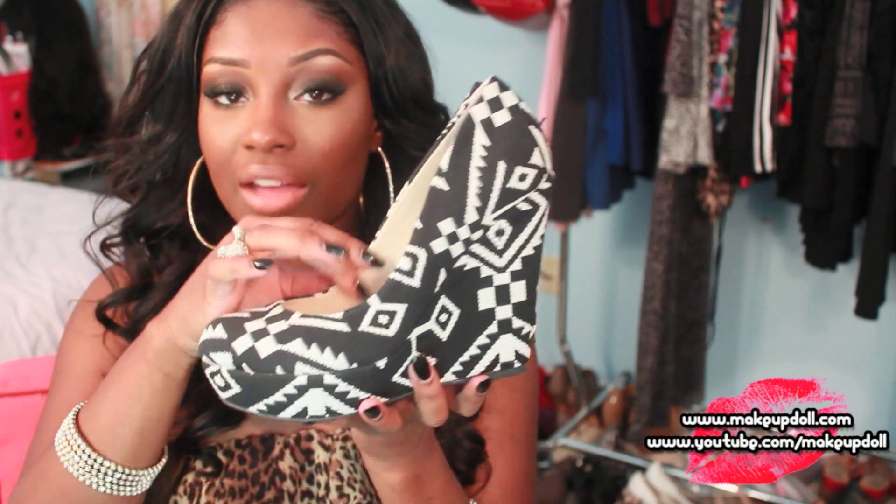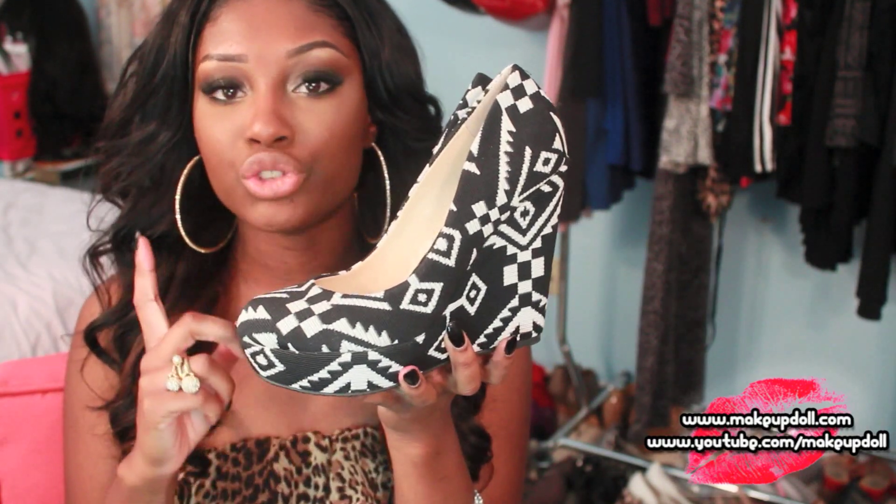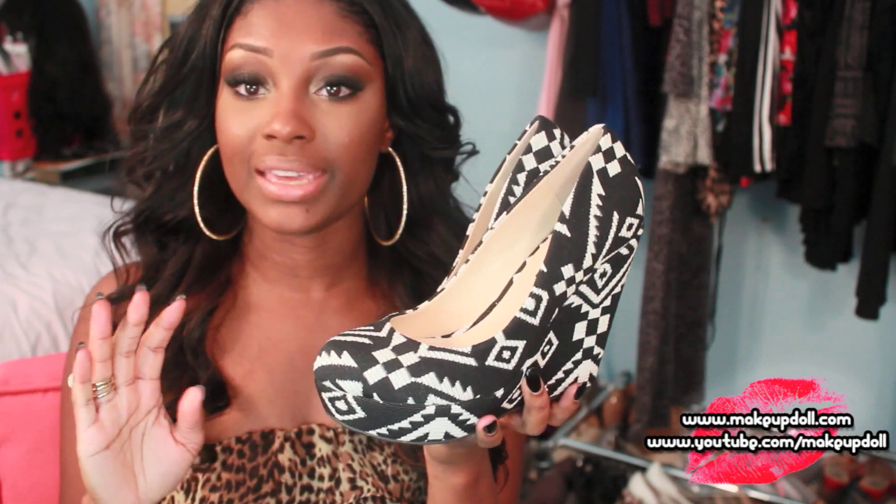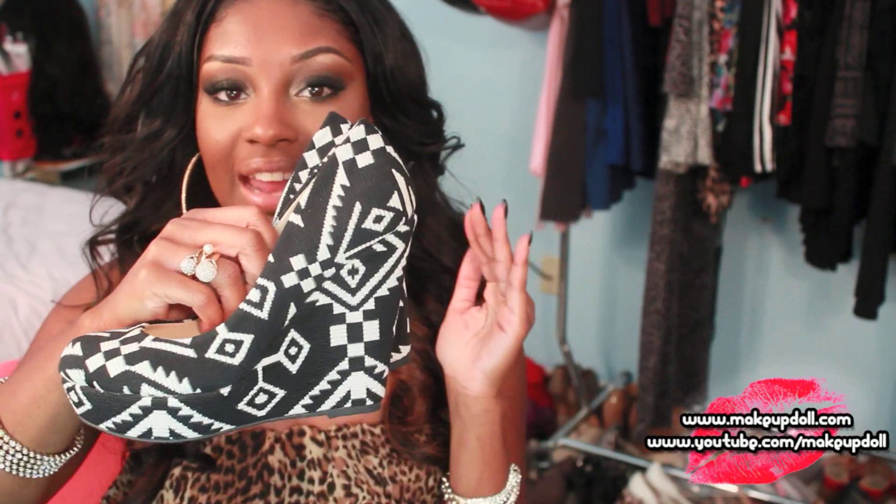These are the Kristin Aztec mule shoes and they're a size six and a half. I normally wear between a six and a half to seven depending on the brand. With Shoedazzle I definitely wear a six and a half — seven is too big. I absolutely love these shoes and I cannot wait to include them in a future outfit of the day, because I'm going to be bringing back Fit Fridays! If you're excited about that, definitely thumbs up this video. My first Fit Friday should be posted this Friday, so stay tuned.